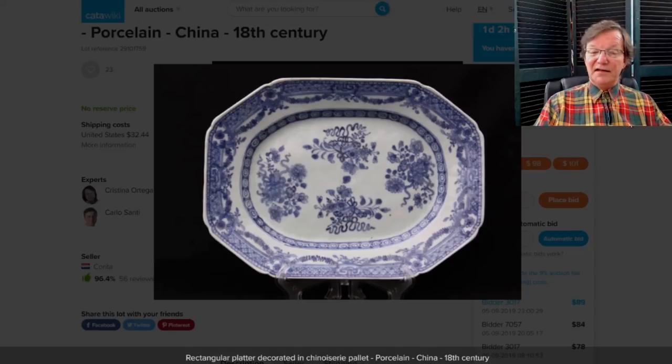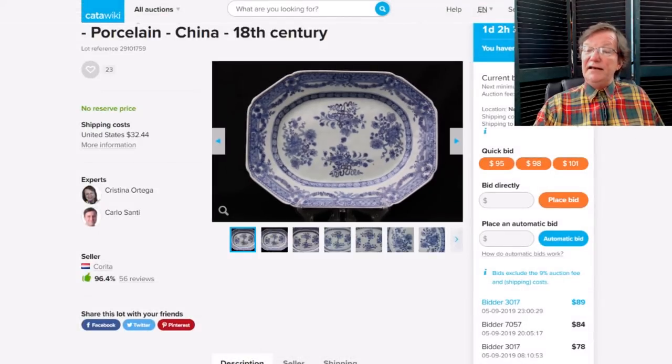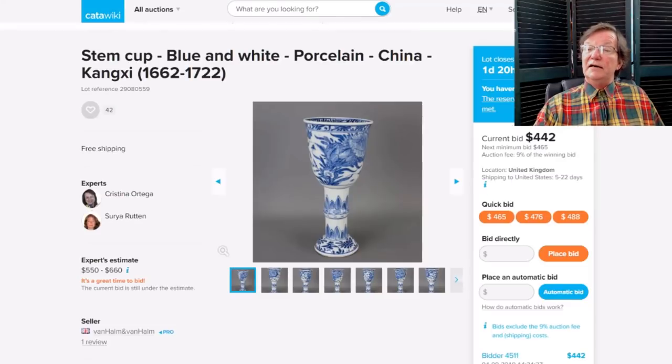Over to Catawiki: they have a nice swagged rim, decorated 18th century blue and white platter — almost a fitzhugh type — about a foot long, prettily decorated. It's only up to $89 and closes tomorrow Saturday. It'll be in the newsletter.